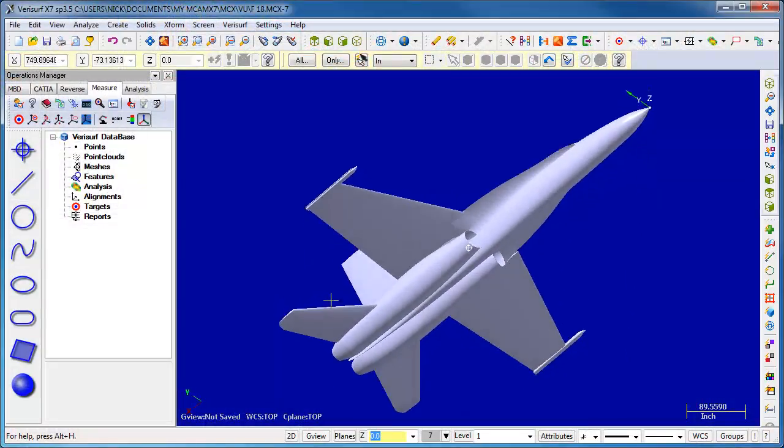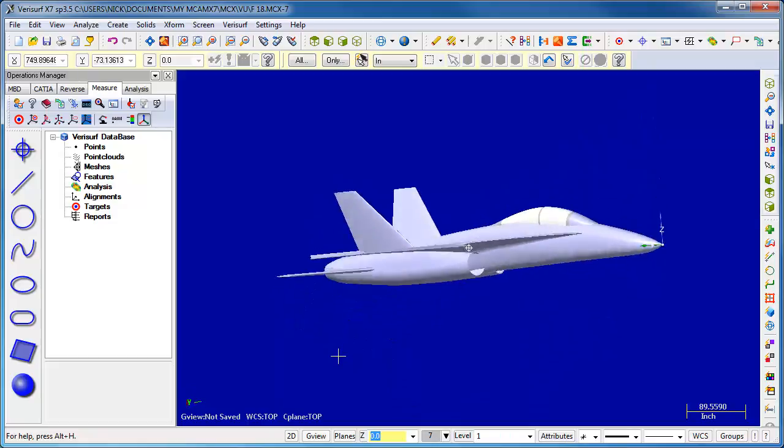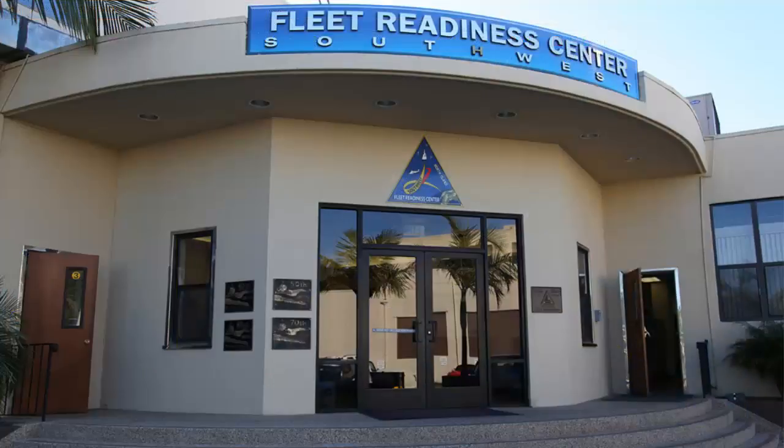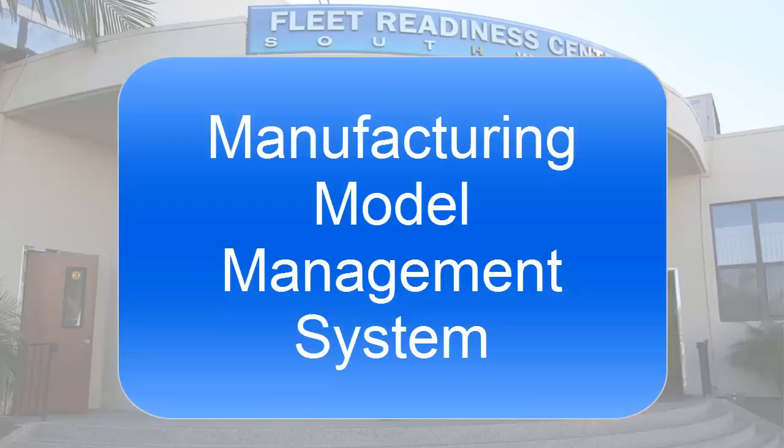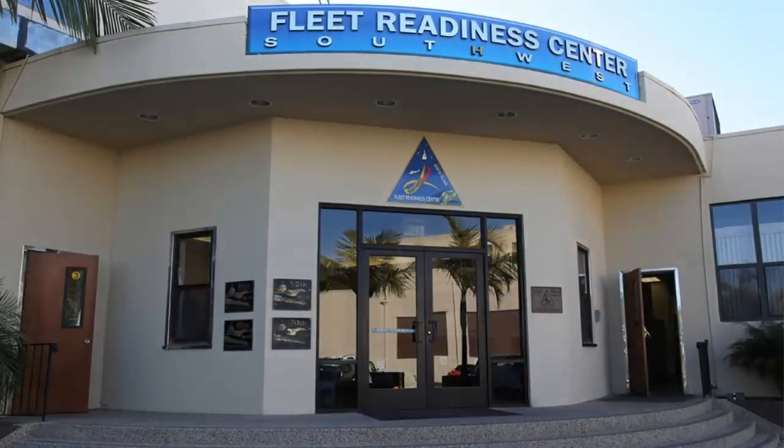To compound the problem, no one at the base was current on the latest 3D modeling techniques. To address the reverse engineering problem, in 2010, FRCSW developed what the facility calls the 3MS system, which is designed to ensure that a model of a part developed in engineering can be certified. The acronym stands for Manufacturing Model Management System, the system now used to produce 3D models to become certified for release to manufacturing.